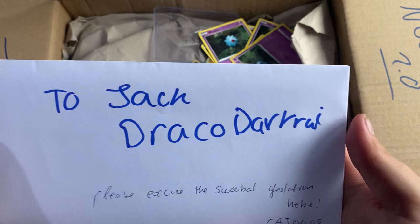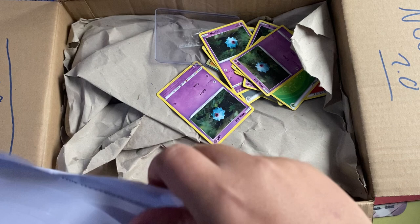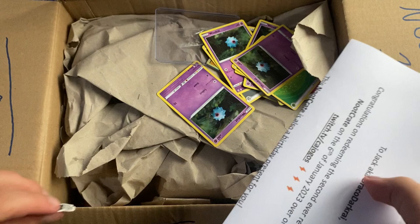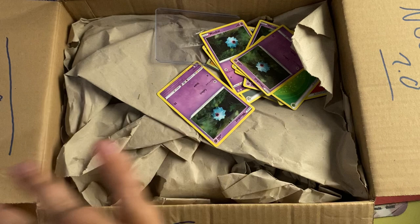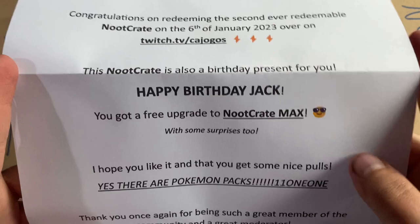I haven't looked into it because I wanted my first reactions on camera. We're just going to get the camera set up properly and rip into the box. I'm wondering what's in store for me today. A lot of stickers just fell out — some of them fell off. There's a newt sticker. The note says: 'Congratulations on redeeming the second ever redeemable Noot Crate.'